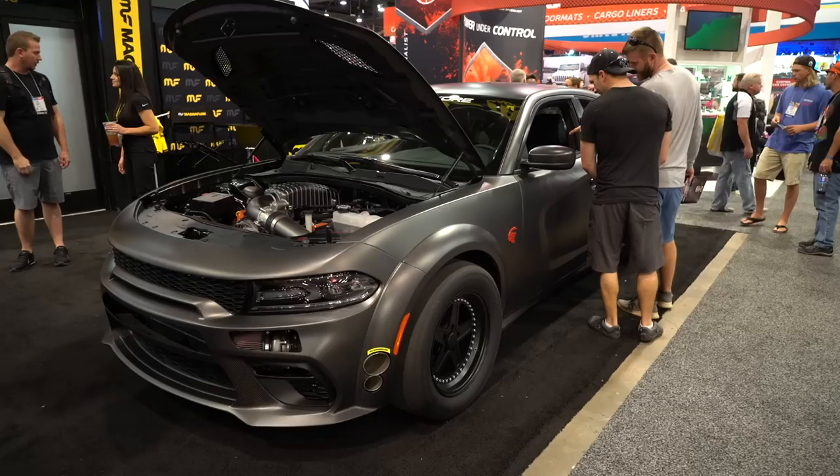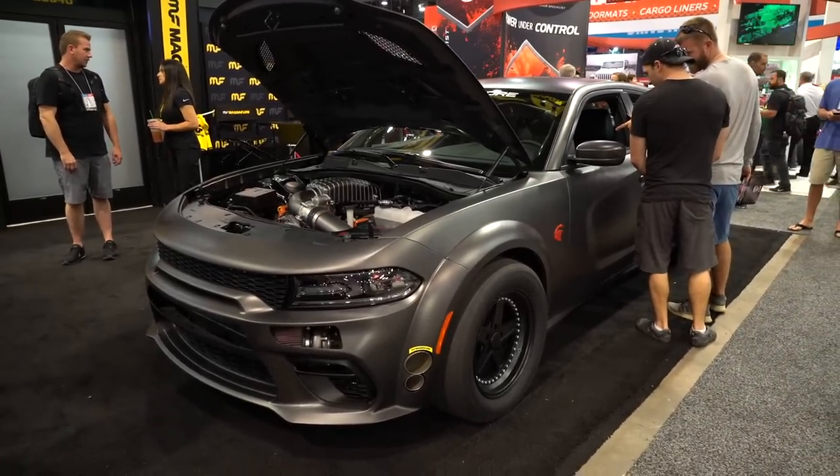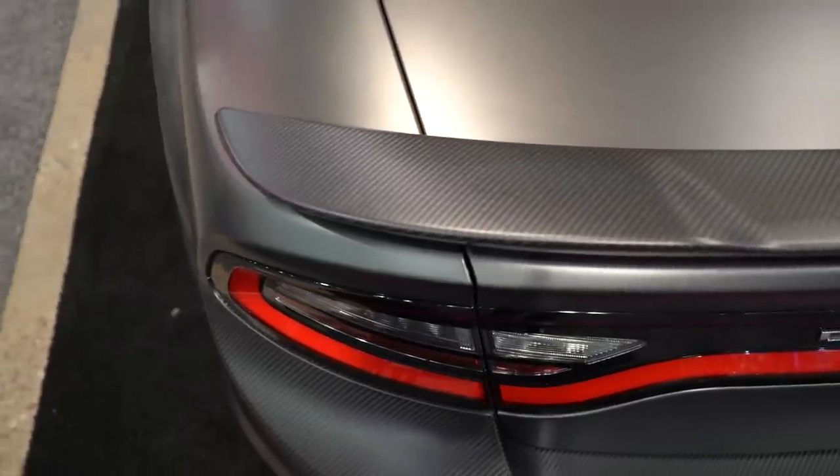This all-wheel-drive twin-turbocharged build was done by a company called Speedcore. They're notorious for taking already very fast cars and making them go even faster. They also do some of the best carbon fiber work in the entire industry, and this Charger is certainly no exception.